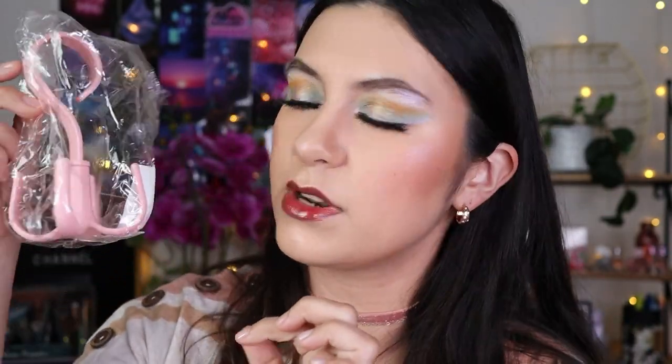I also got a couple of random things — like these bag hangers, one white and one pink, for hanging your handbag or whatever in a closet. I haven't even tried them yet even though I've had them for almost two weeks.